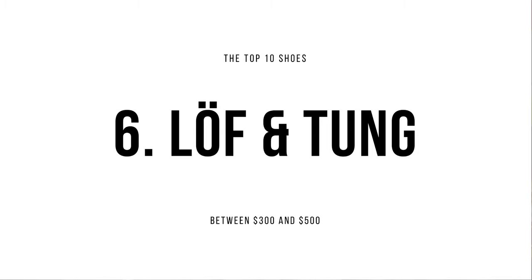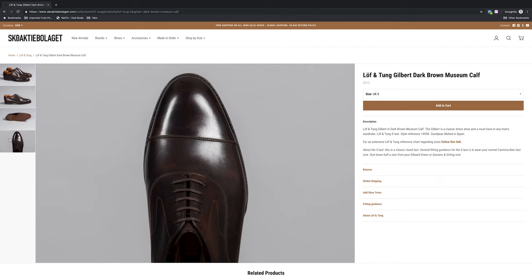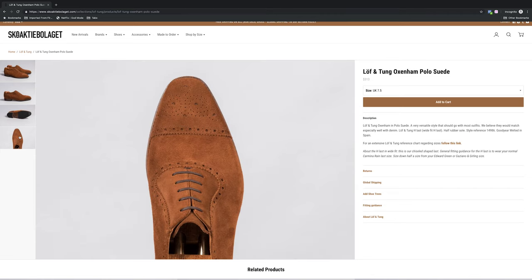Number six: Love & Tongue. Love & Tongue is a brand out of Sweden, but also made in Spain. If you're starting to see a trend, it's not a coincidence — the last three brands were all made in Spain. Spain is known for making really quality shoes, and Love & Tongue is no different. A couple of videos back I did the unboxing of my Love & Tongue black suede shoes — I'll link it up here. Love & Tongue retail for around $325, which is an excellent price for such a great product. Their main last is the S last, which is a round last, and they also have the H last, which is their chisel last. I don't think you're going to find a pair of shoes under $350 that's better than Love & Tongue, so I highly recommend them.